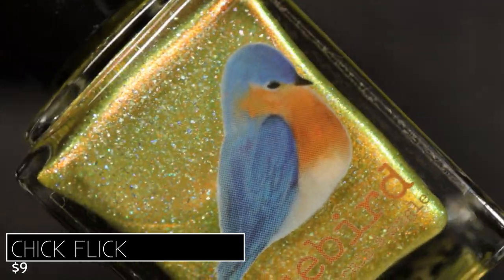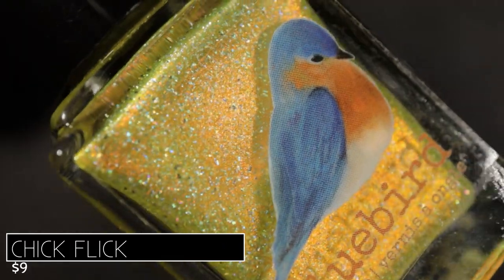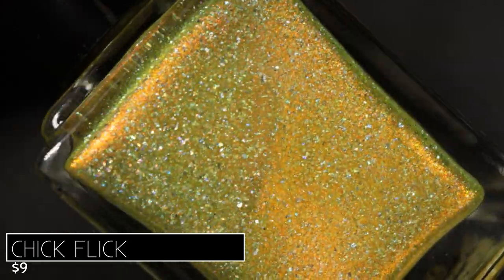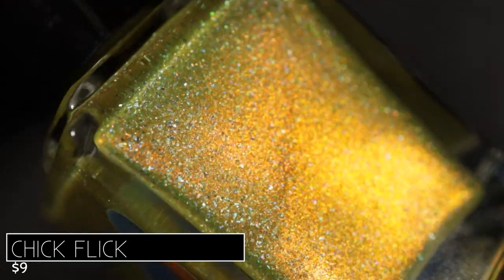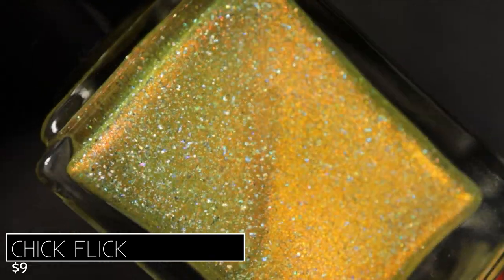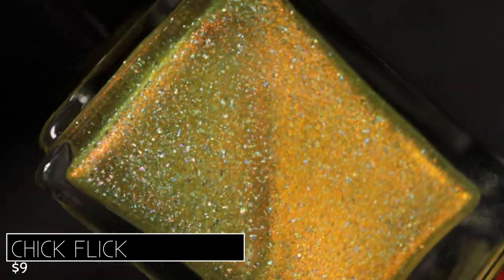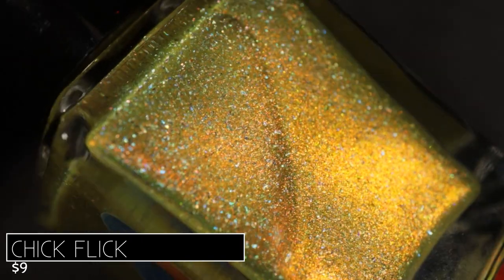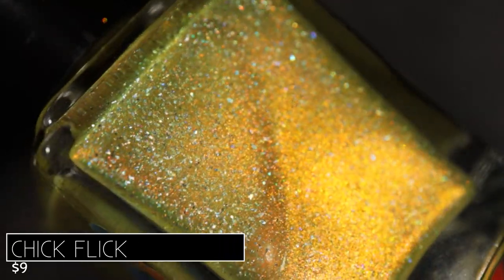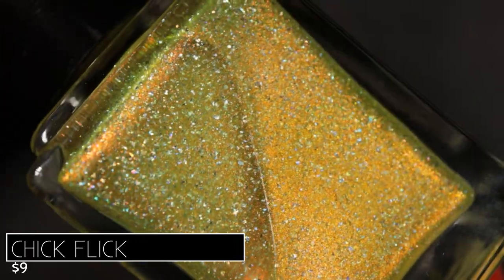Next we're going to take a look at the gorgeous yellow. This shade is called Chick Flick, and it's described as being a lemon yellow shattered holo with an orange-green halo. Instantly out of the box, this was my favorite — I just can't hold back on this shade, it just wowed me from the minute I saw it. The base color is so unique, and because of that gorgeous shimmer that shifts orange to green, sometimes the base looks kind of chartreuse-y, sometimes it looks like a very warm bright sunshiny yellow. It's a really transformative shade.